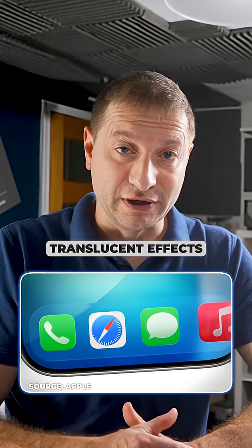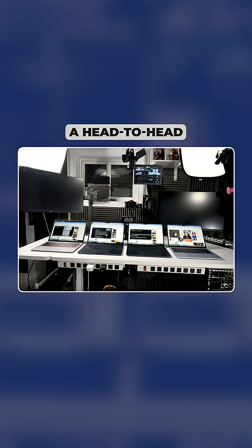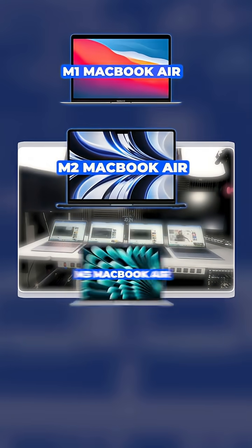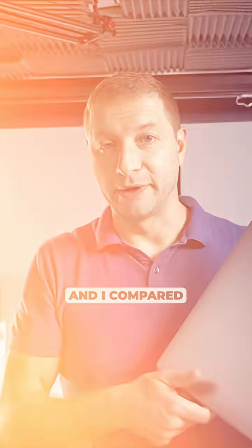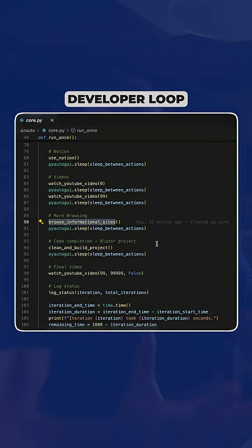All those gorgeous translucent effects have a hidden cost in battery life, so I ran a head-to-head battery test on four MacBook Airs and compared Sequoia to Tahoe. I have the M1, M2, M3, and M4 MacBook Air, and I ran my own developer loop battery test where I simulate real workloads.